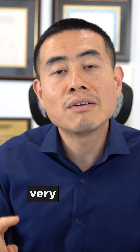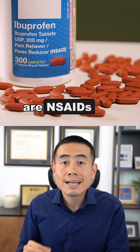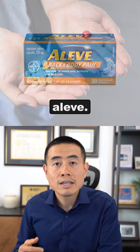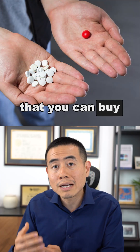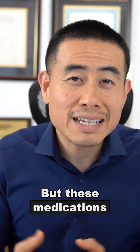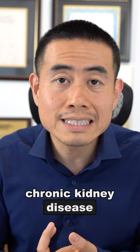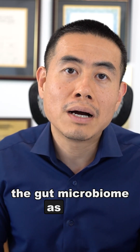Another very common medication that a lot of patients are taking are NSAIDs like ibuprofen and Aleve. These are medications you can buy over the counter that can help with pain, but they are not healthy for you. They can hurt your liver, cause chronic kidney disease, and will also disrupt the gut microbiome.